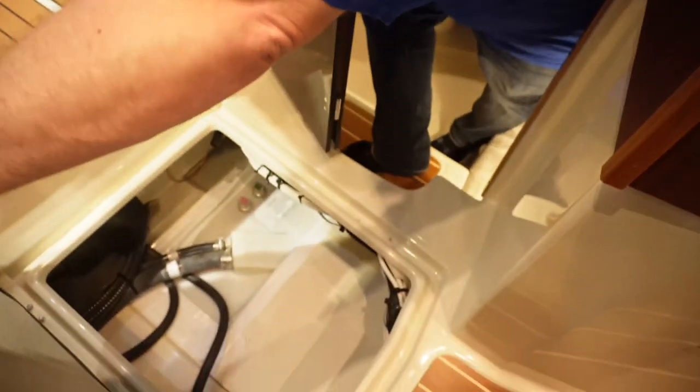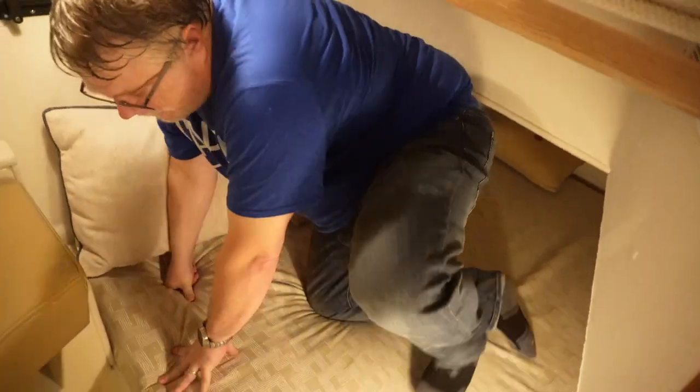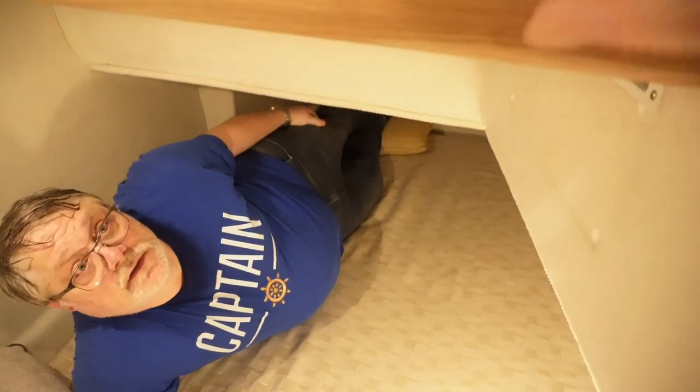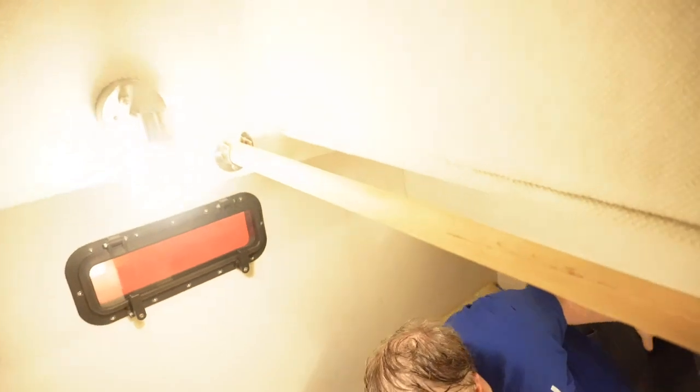There's a little storage for stuff right underneath here inside the cabin. Two adults could sleep down there — it's plenty big. You can hang some clothes here. You can easily sleep two people down here. Nice little light there too.